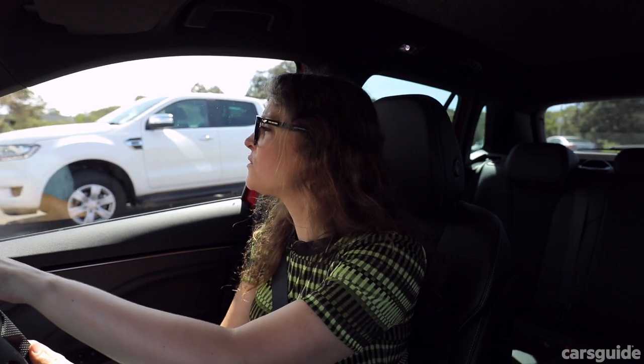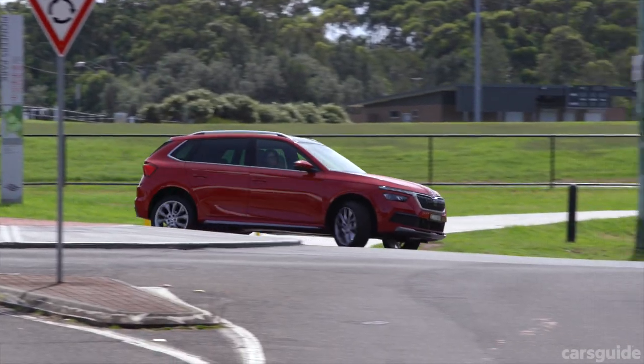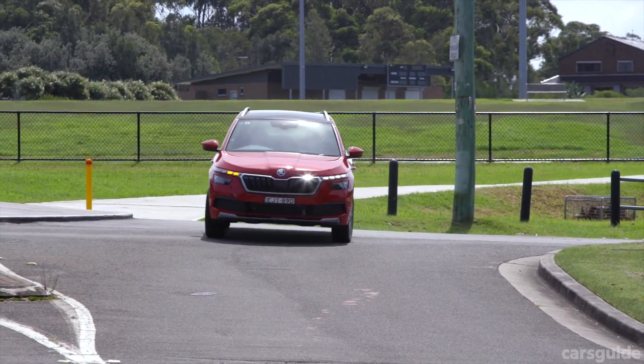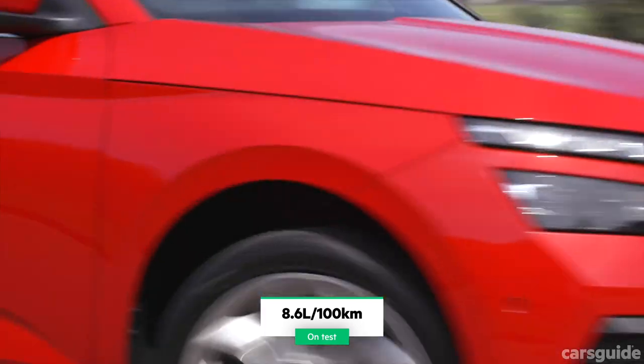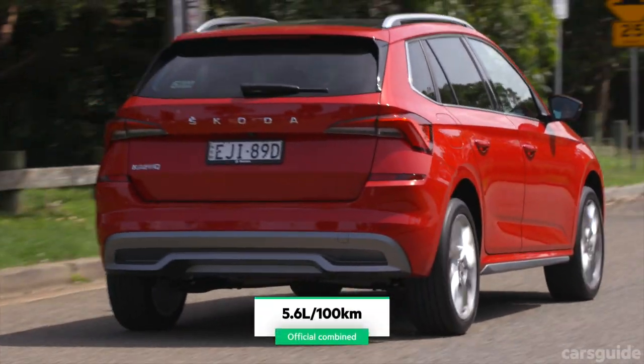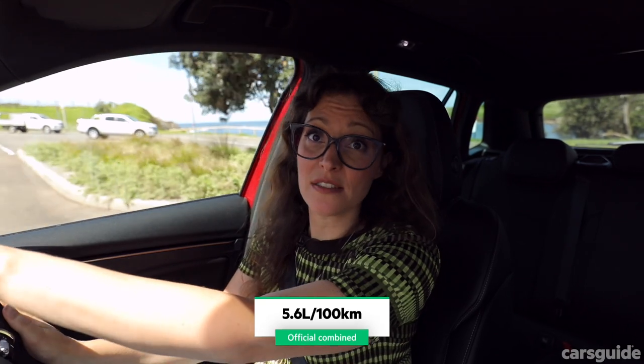I've been driving the car for the past week around the suburbs and up to Newcastle in wet and windy conditions. My usage was 8.6 litres per 100 kilometres, but the official specs are 5.6 litres per 100 kilometres on the combined cycle.